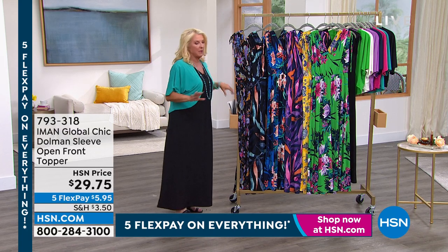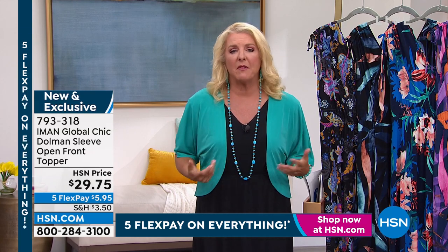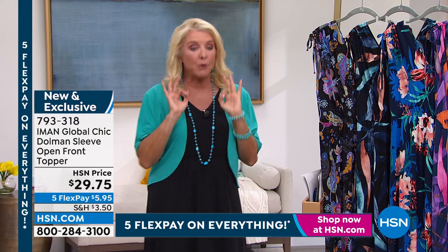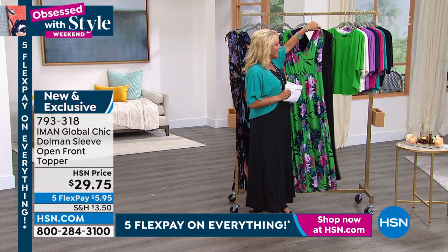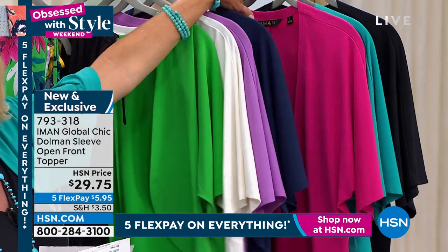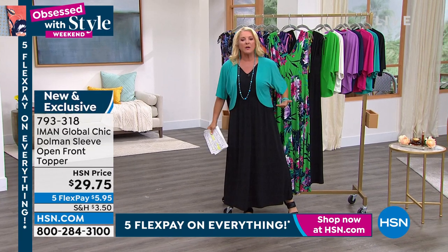Let's talk about this topper — if you're thinking about the maxi and you're a little nervous about your arms, the topper comes into play. Also, if you just want something to toss in your bag for a chilly movie theater or restaurant, you can just toss it on. You could wear this with the tanks coming up or with other items in your wardrobe. I have great colors that all match back to the Today's Special for a coordinated look: Bright Green, Cream, Iris Orchid, Navy, Pink Peacock, True Teal, and Black.